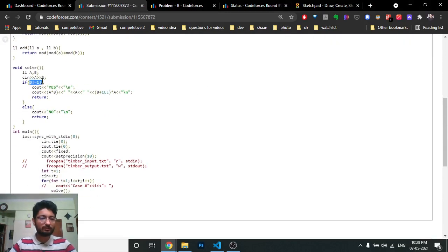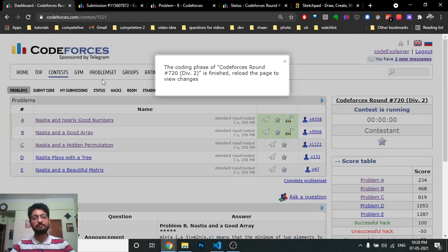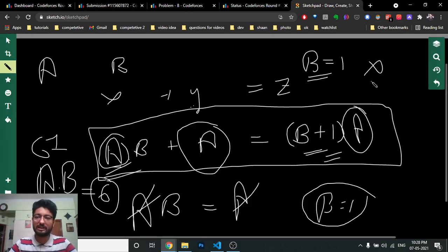To summarize the code: if b is not equal to 1, the answer is the three numbers a×b, a, and (b+1)×a. If b equals 1, the answer is 'No.' That's the whole problem — not conceptually difficult, but the unclear problem statement caused confusion. I hope you understand the logic. If you still have questions, comment below. See you next time!